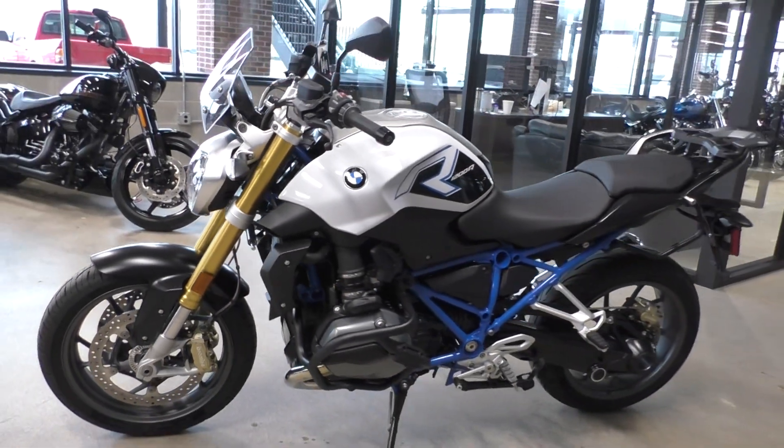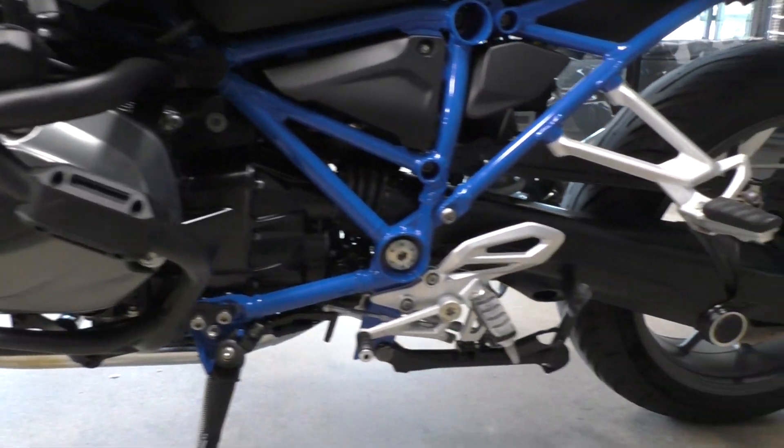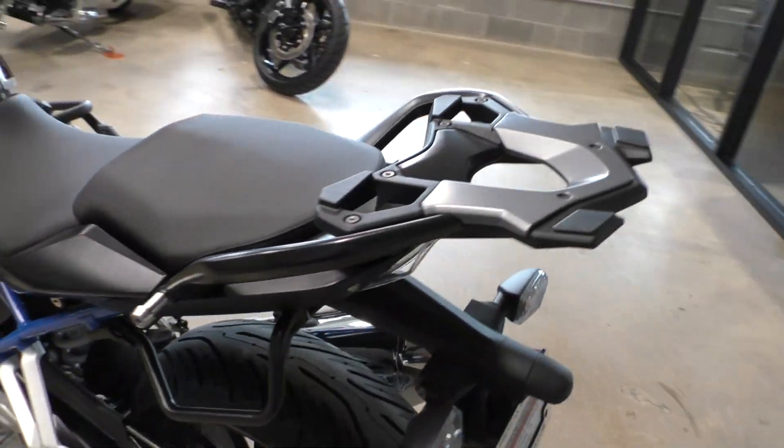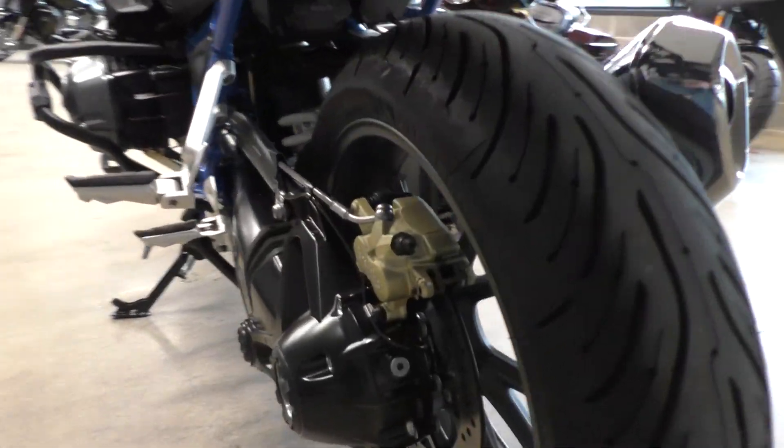It is one of our certified pre-owned motorcycles. It's been through our 32-point pre-delivery inspection — we test rode it, made sure everything was working correctly, and gave it a professional detail. Rear tire's good. Shaft drive, pretty low maintenance.